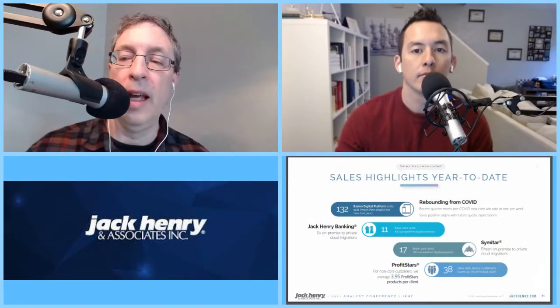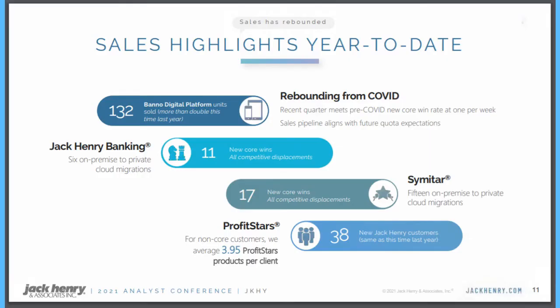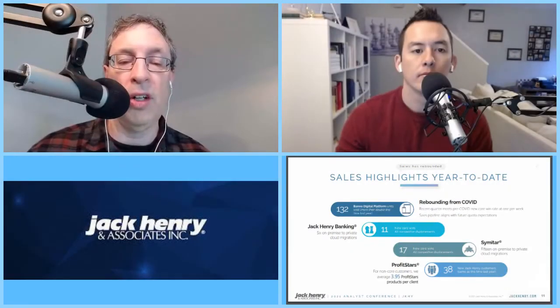So that is really what Jack Henry does — the core banking. Let's talk about how they make money. They have four different segments they offer everything through. They have three core banking platforms: Silver Lake, CIF, and Episys. The four segments are Core, Payments, Complementary, and Corporate and Other. Corporate and Other is kind of a catch-all where they put everything that's not of mentionable size revenue-wise or operations-wise, and it's also where they put a lot of the losses that may occur through the other segments.